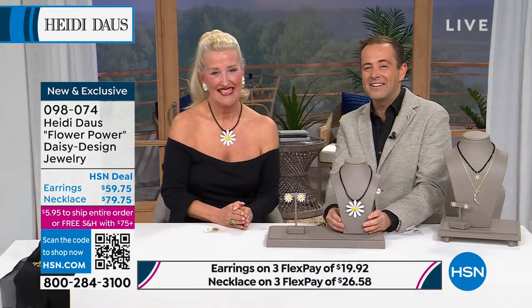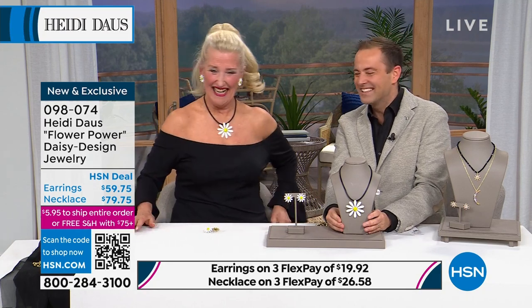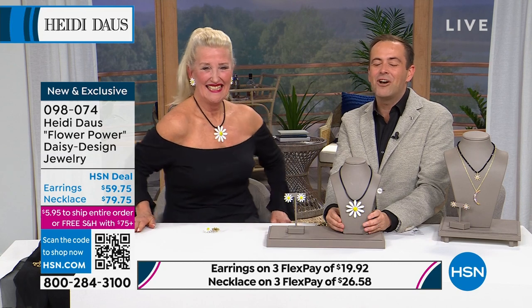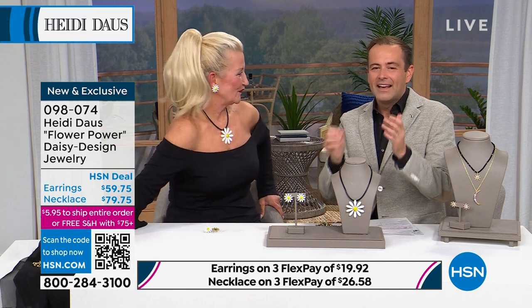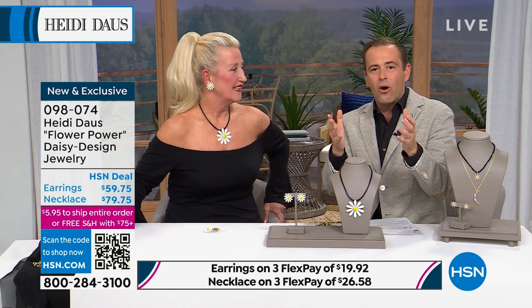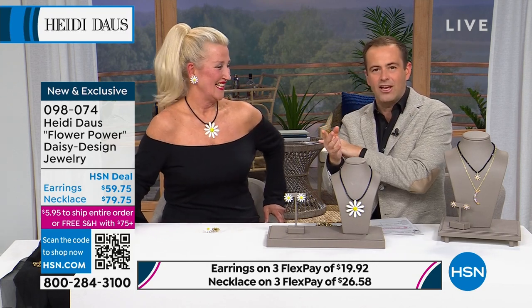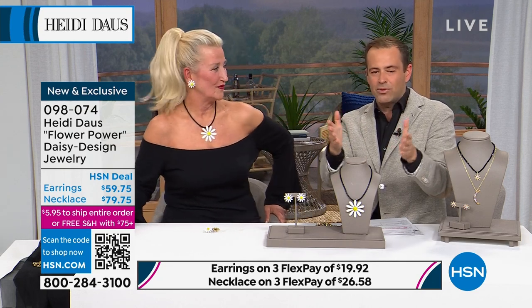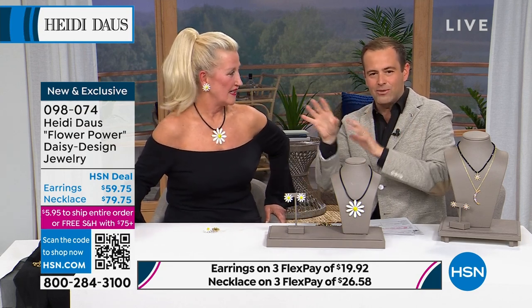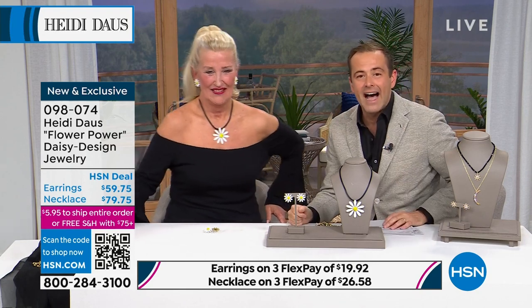Heidi: 'I adore you, Carolyn — thank you so much for taking the time to call. You are an inspiration.' Carolyn: 'I love you too, Adam!' It's so nice to hear from Carolyn. We will take calls in this show because this lady loves to hear from you and I do too. Call in and say hi to Heidi — it's all one big family.